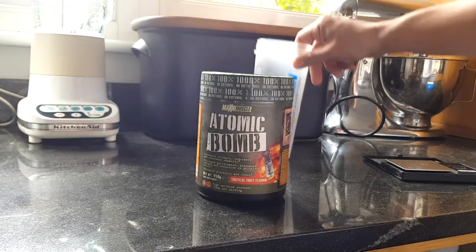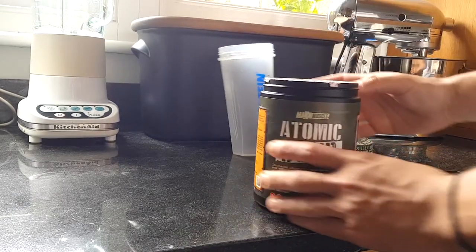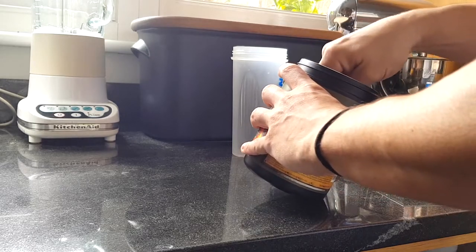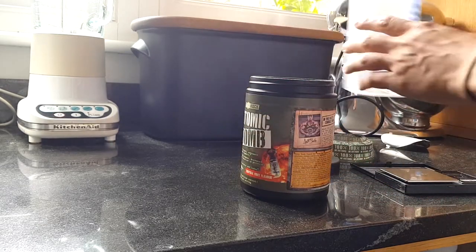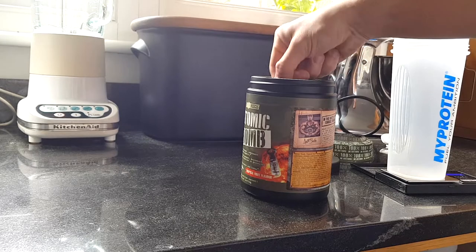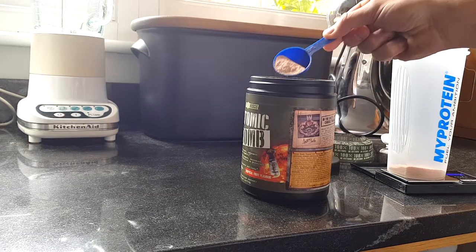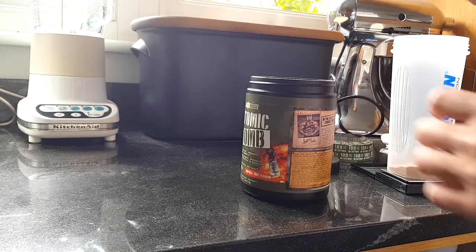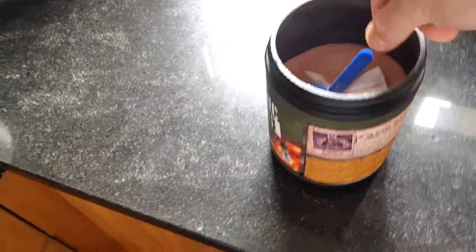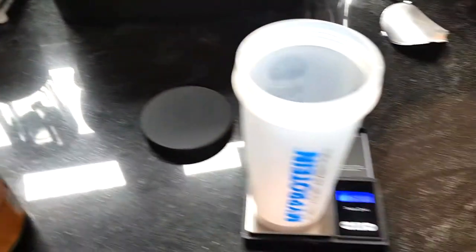I've got the digital scales out because I want to get the dose right on this. One scoop should be 15 grams. I tare the scales, weigh it out — 10.6, 13, there we go, 15 grams. This is what the powder looks like — it's quite coarse and there's a little silica packet in there.